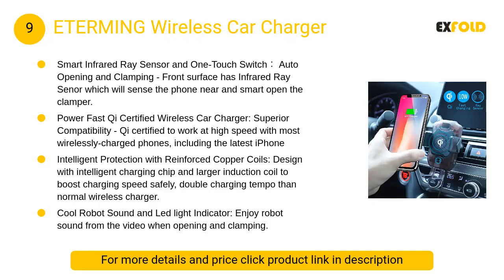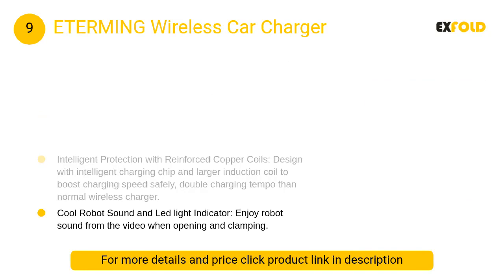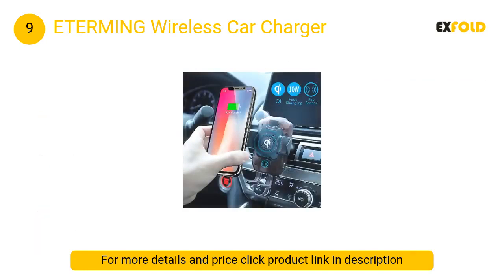At number 9: Eterming Wireless Car Charger. Its front surface has an infrared ray sensor which will sense the phone nearby and smart-open the clamper. It is designed with an intelligent charging chip and larger induction coil.